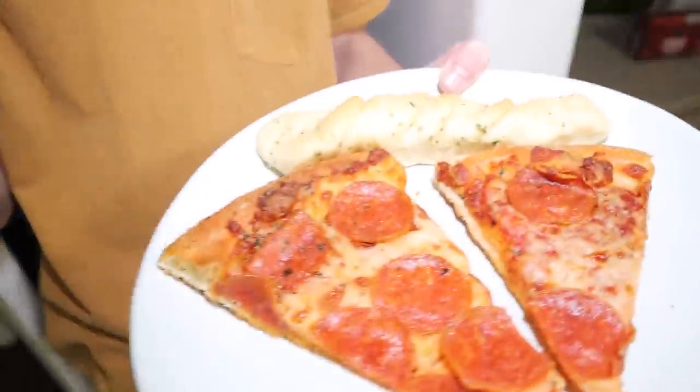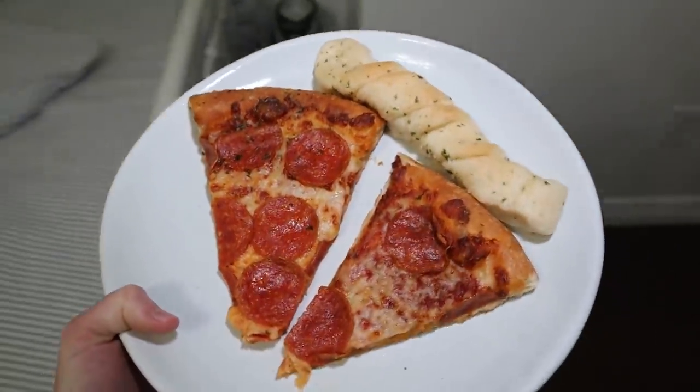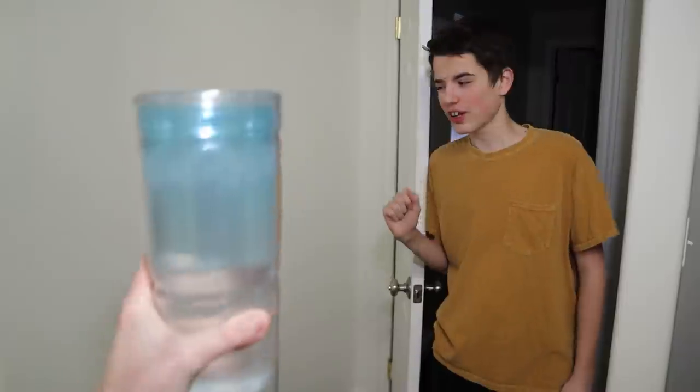Oh my goodness, what is this? It's pizza! We got pizza and a breadstick — very fancy. Well, I didn't get you a bottle of water, I just got you water in a cup. That's perfect, thank you Jake. That's so perfect. You're welcome. Thank you. See ya — all right, bye.